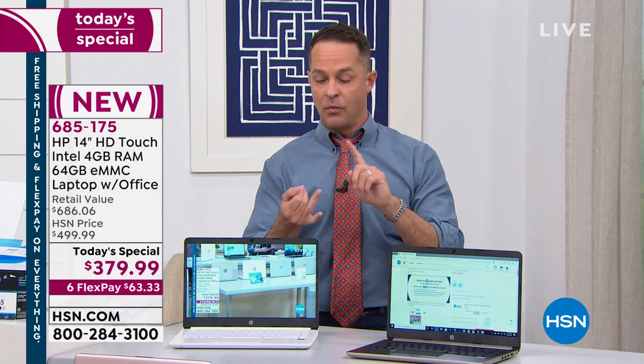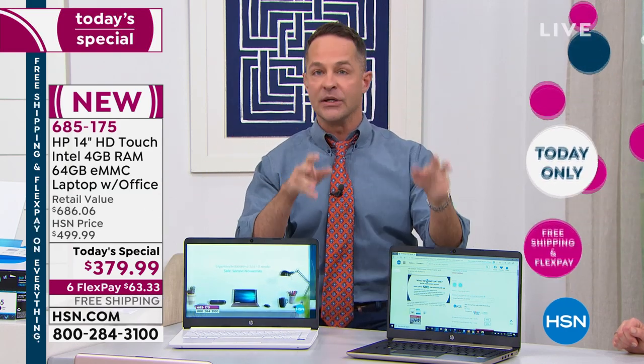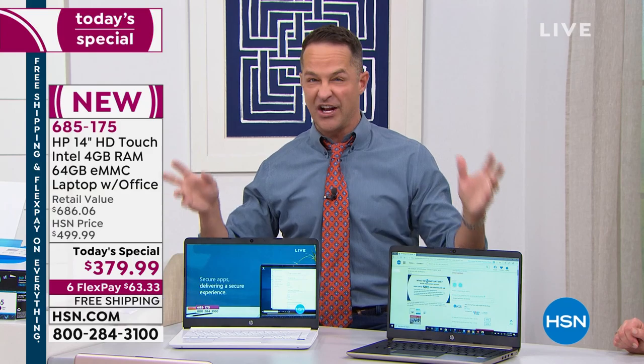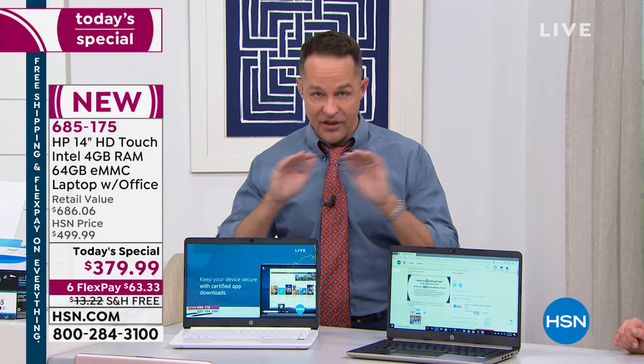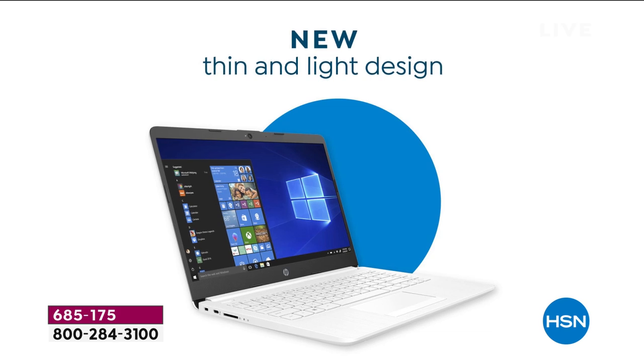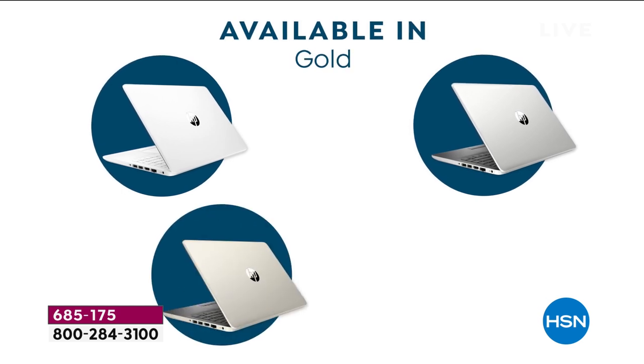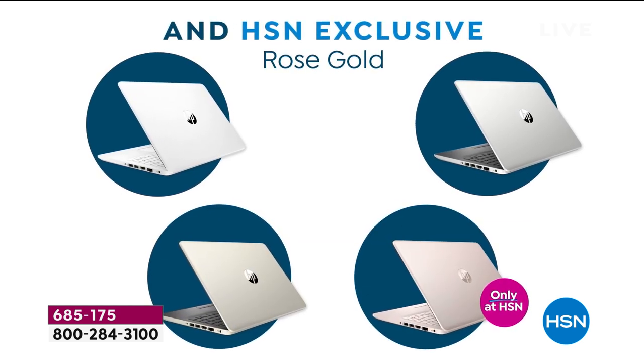But if you're the kind of person who likes to open their computer, have it turn on right away, be really fast — whether you're streaming video, on Facebook, getting work done with Microsoft Office, in school, doing a lot of streaming, or connecting with family, doing shopping, finding coupons and great deals online — and you just want your computer to be ready all the time — then this is absolutely the computer for you.